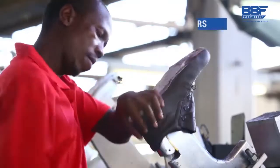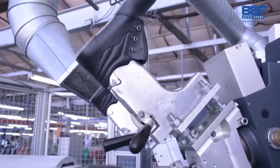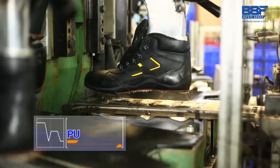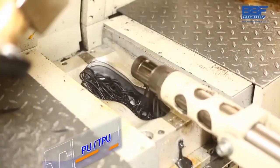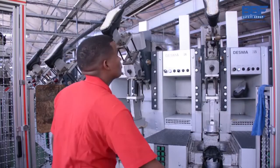The final steps in the manufacturing process involve a Desma direct injection machine, which applies the various soles designed for specific shoes. Dual density PU, PU rubber, PU TPU, and dual density rubber are all types of soles which allow our footwear to excel in various environments.